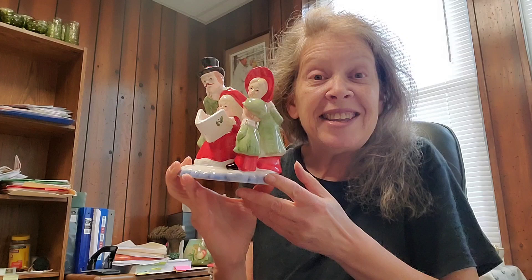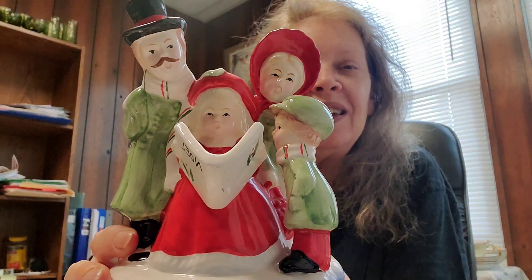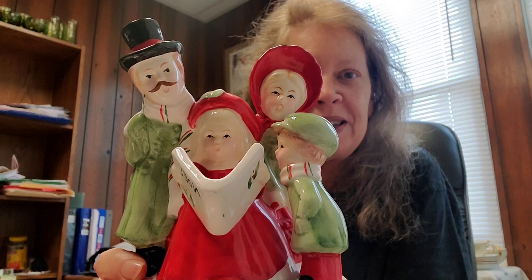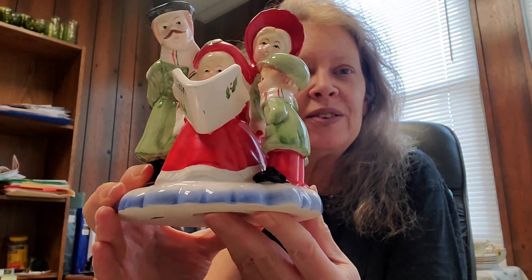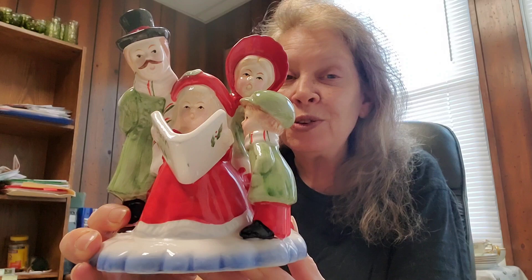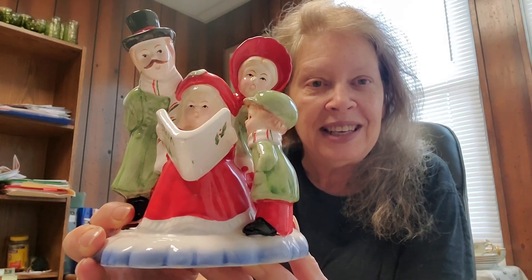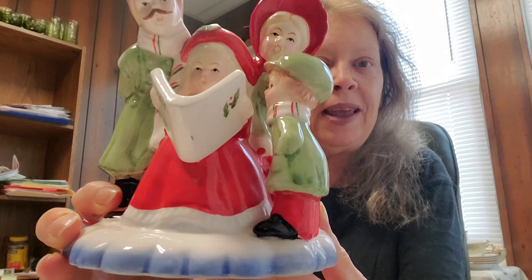Hi, everyone. Welcome to DeCarla's Decades of Decor for our pick of the day. And this is today's pick. This is from the mid-century. It is a figurine of Christmas carolers, a family of Christmas carolers. And it's made by Lefton and came over here from Japan.